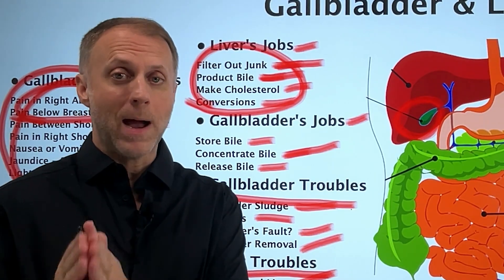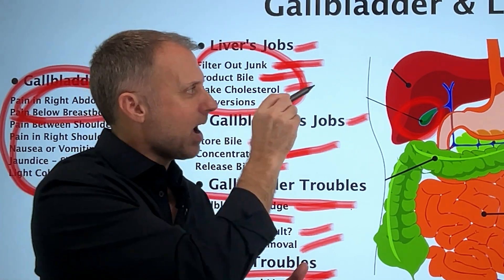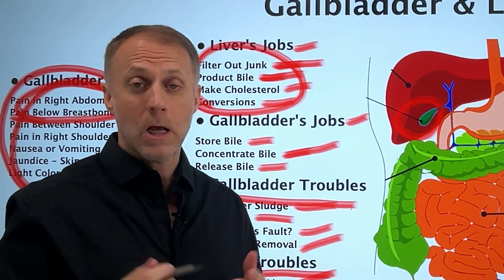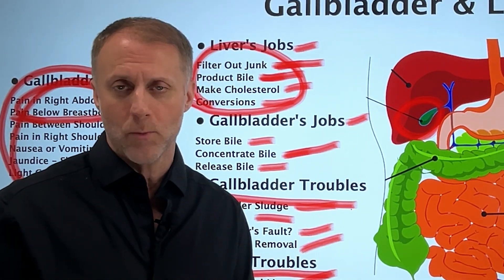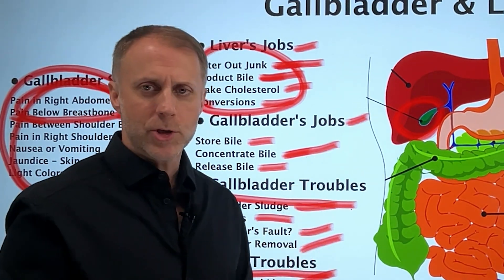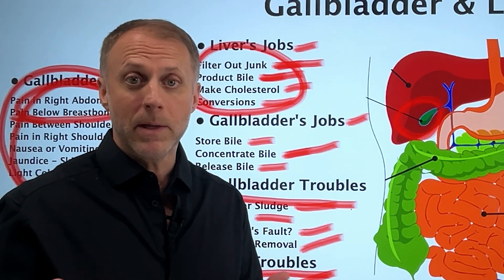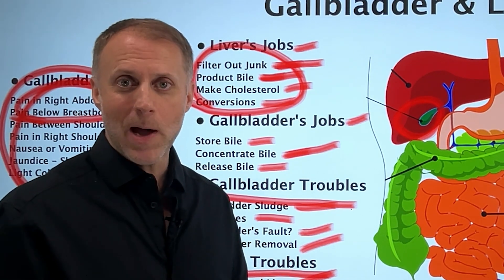If you already feel like your bile might not be flowing correctly, check out our video on five ways to improve bile flow so you can learn how to thin out that bile so it'll flow correctly. It does seem like anything that would make the liver's job easier and help it remove toxins a little bit better would probably be a good idea. Let us know how it goes.